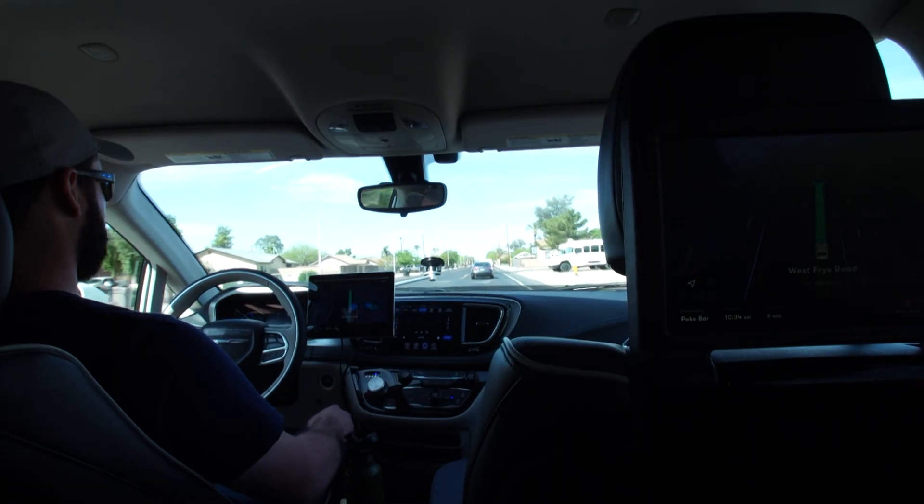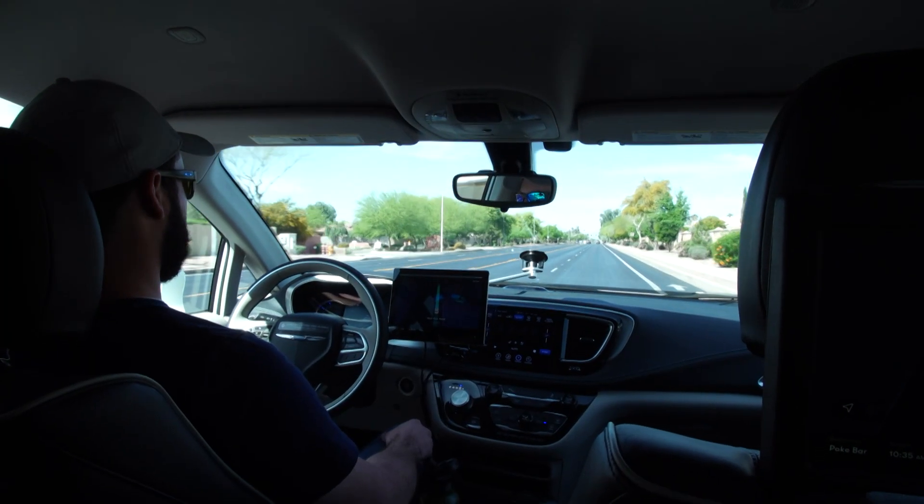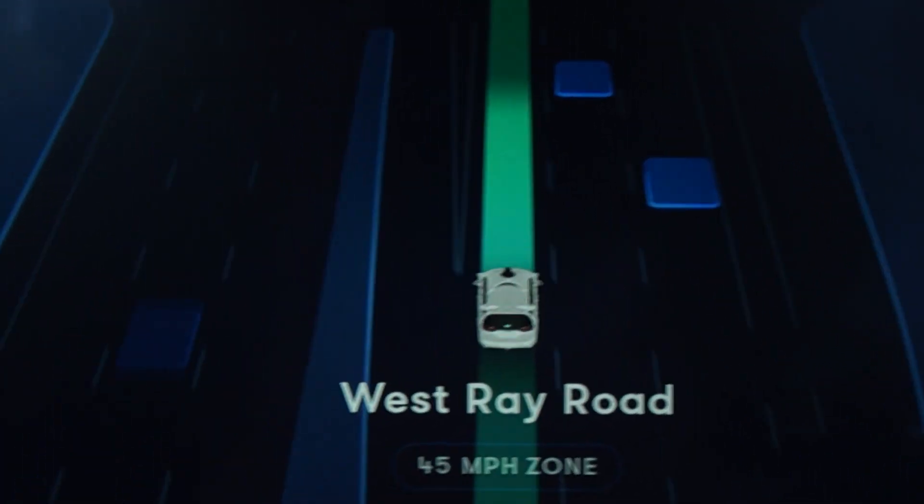The first couple of seconds you're excited — you're in the first ever self-driving robo taxi — and then afterward you realize it's just like a car ride, but the difference is you know there isn't a human in control. It's been a pretty smooth ride so far.